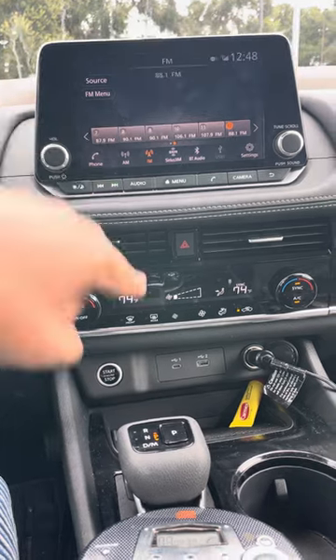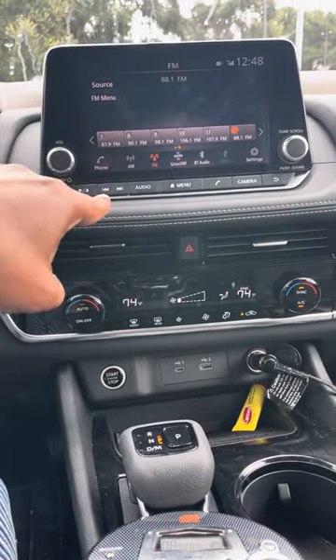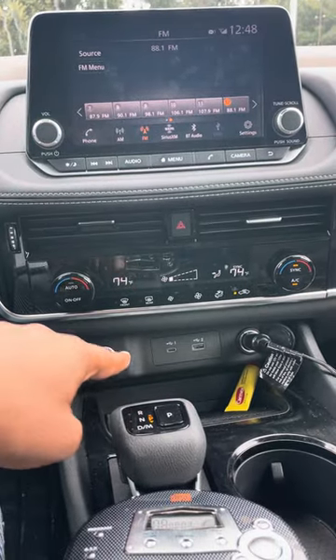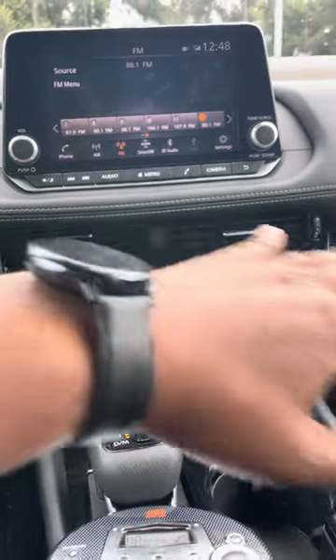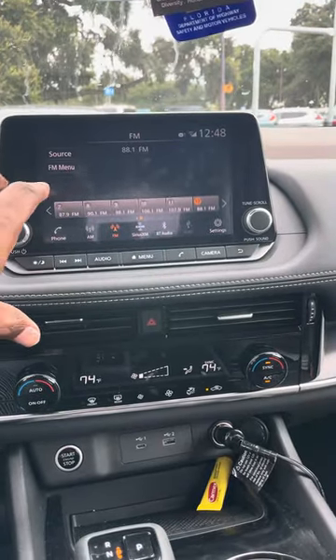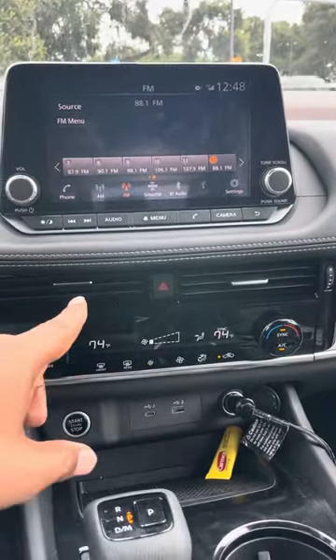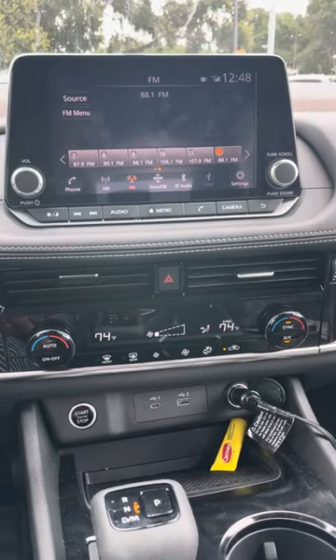They took out the auxiliary cord and the CD player for that purpose — not because they don't like CD players or aux cords, or because they don't have room. They have plenty of room. They don't even leave a nice space in this car for you to put a different radio. It's designed for just this radio — I can't put a different radio in here because they want to trap you into buying Sirius.